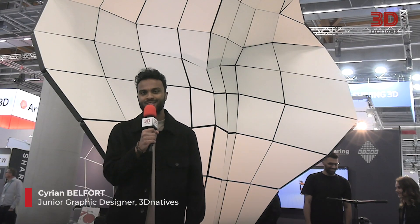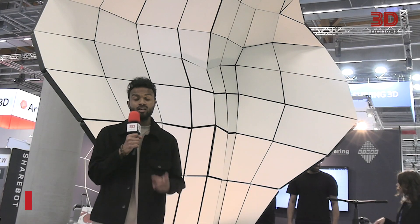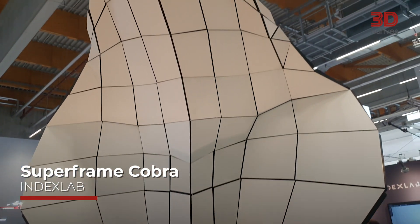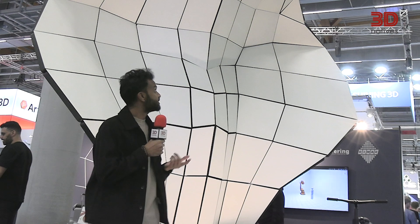Hello, I'm Sirian, junior graphic designer at 3D Natives. Now that I'm in front of the camera, I will show you my favorite application. It's this Cobra from Index Lab. This Cobra is made with 94 PCCF panels. The connectors between the panels are 3D printed structural frames. That makes this application a very impressive piece.